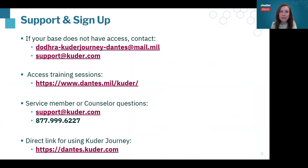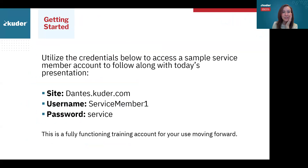You guys are going to have access to these slides. If you're wondering how to access Cooter Journey or how to get started, these are some links — you don't have to write them all down. This is basically how your team can connect with us and get started with utilizing the system. If you want to log into a sample account, the username is 'ServiceMember1' and the password is 'service'.